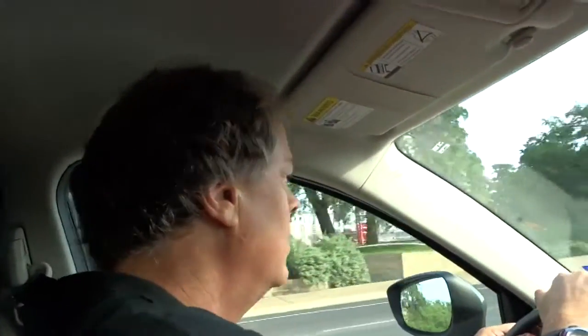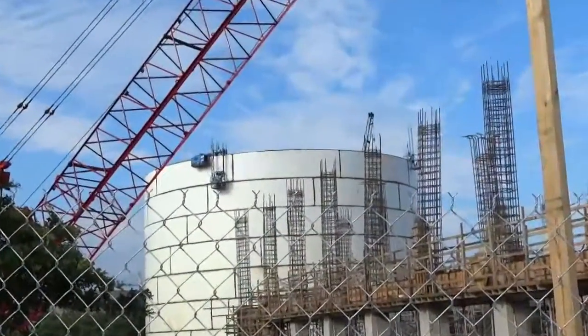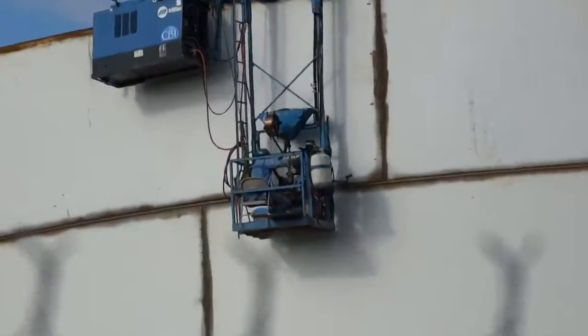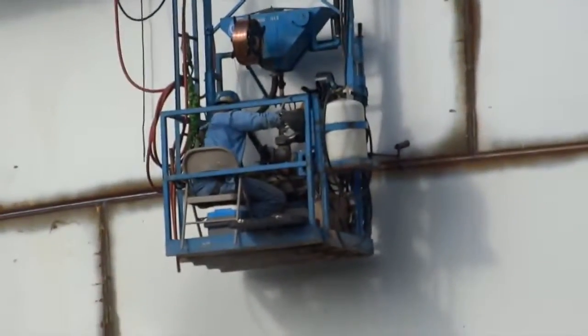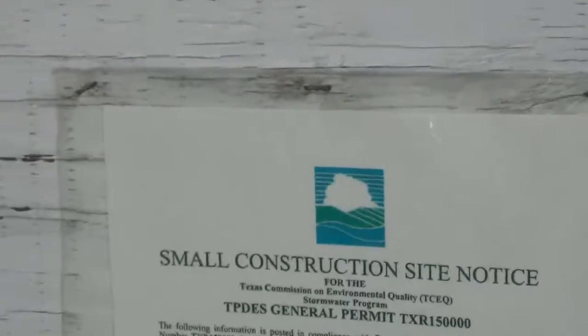To me, it's about the size of the Empire State Building, I think. Look at that little man there. So every one of those panels has got to be at least 20 feet, so that's 150 feet tall at least. However tall it is, somehow in Texas it qualifies as a small construction site.